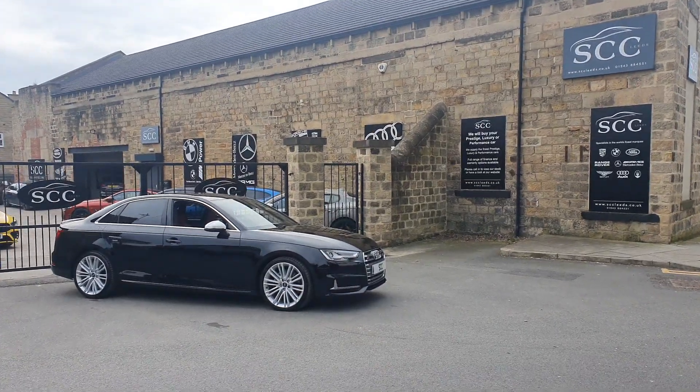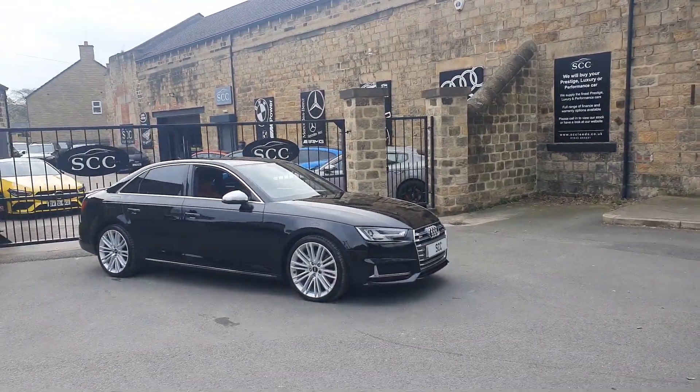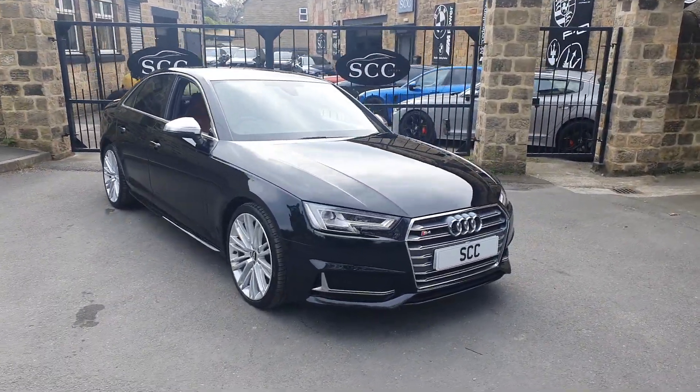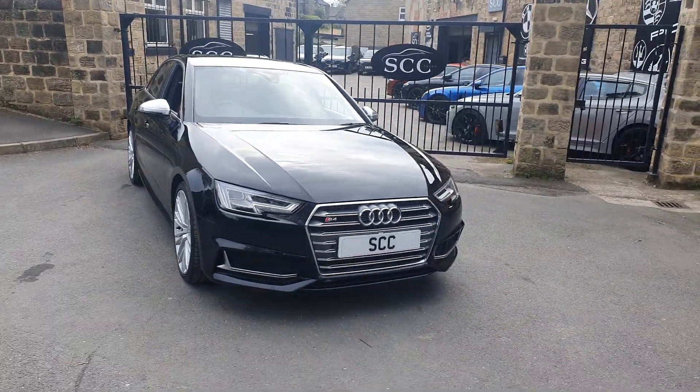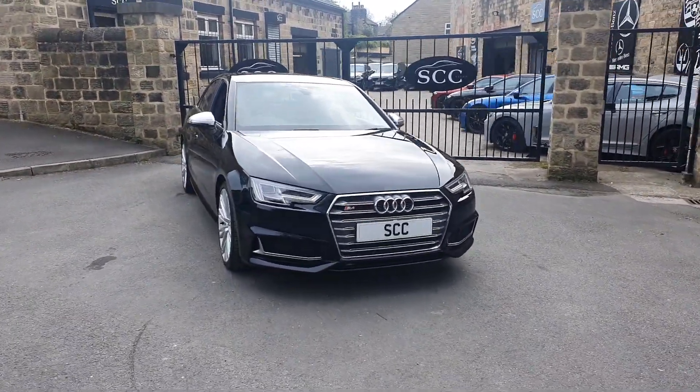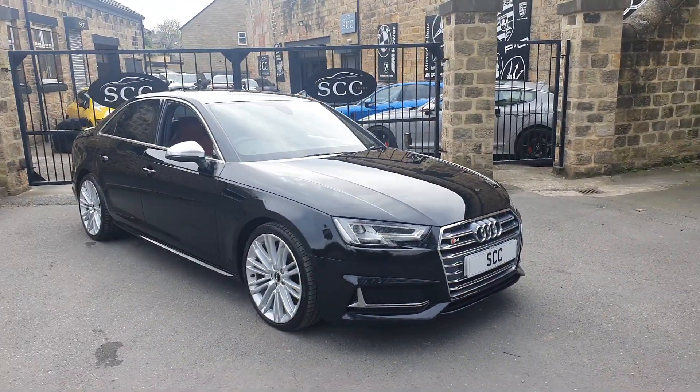Well, good afternoon folks, and a lovely warm welcome down to SCC Towers today to have a look at one of our latest arrivals. This actually came in part exchange from a lovely gentleman up in Scotland who swapped it in for an RS5 coupe.